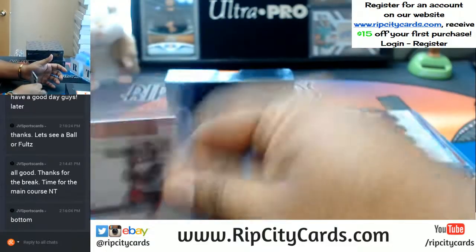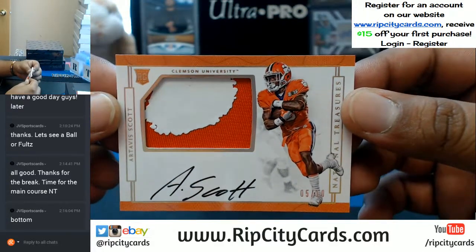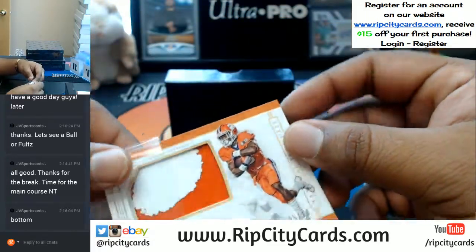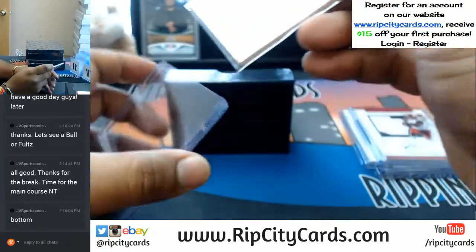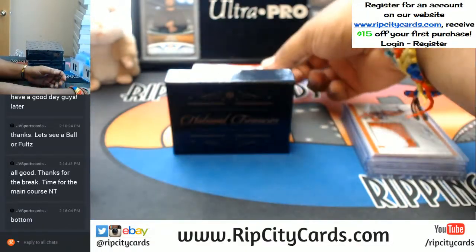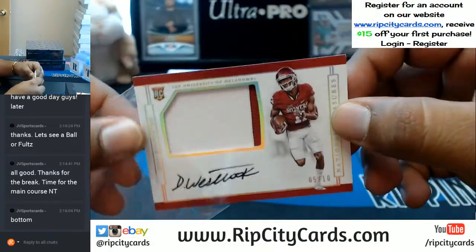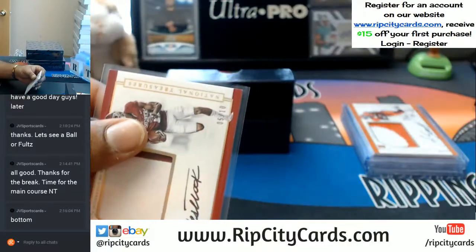That's a pretty nice looking patch. Artavis Scott, number 5 out of 10 for Clemson, with the two-color Tiger Paw. That's alright though. Didi Westbrook with the two-color patch, 5 out of 10 — that's pretty nice. Throw a top loader on this thing.